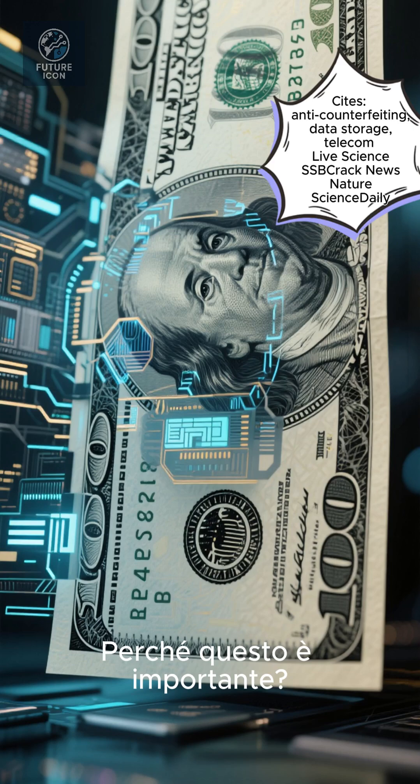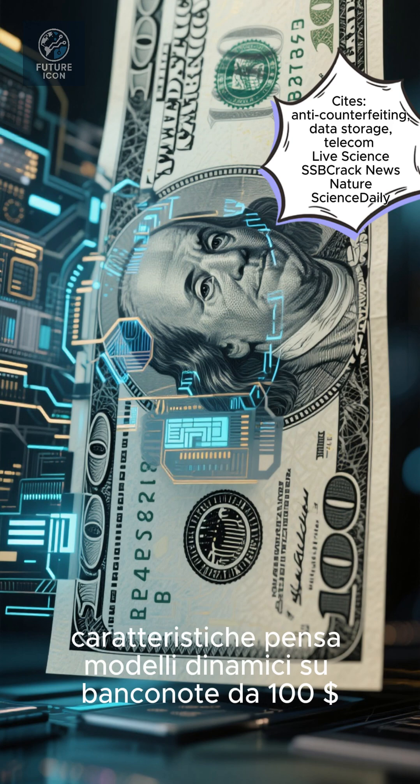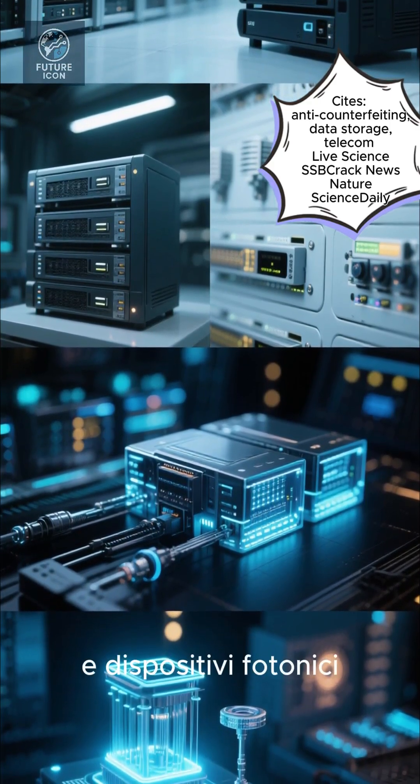Why does this matter? These visible time crystals could pave the way for anti-counterfeiting features — think dynamic patterns on hundred-dollar bills. They also have promising applications in data storage, telecommunications, and photonic devices.